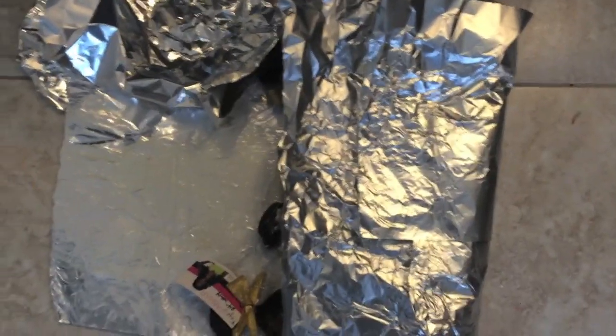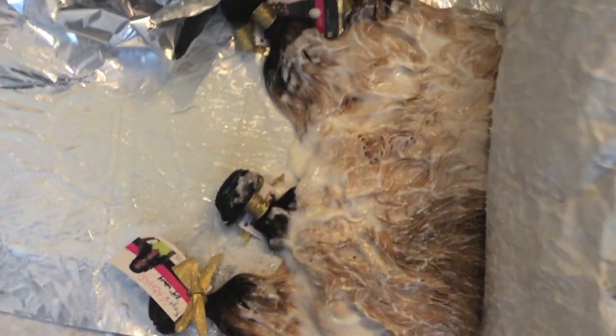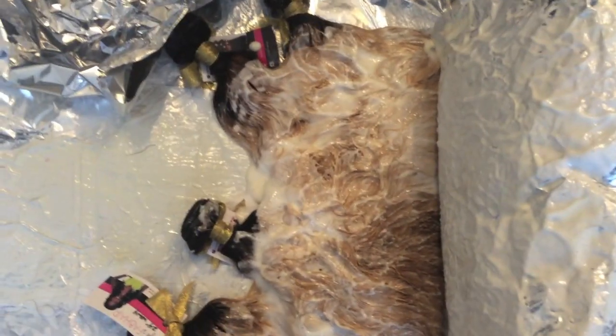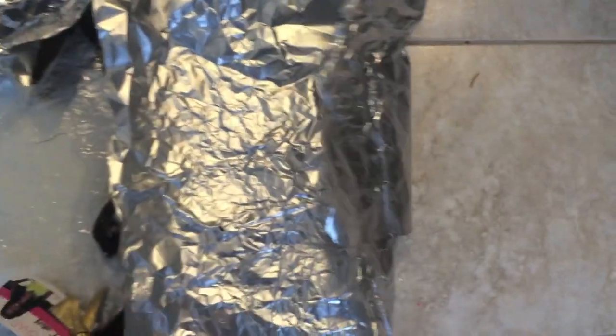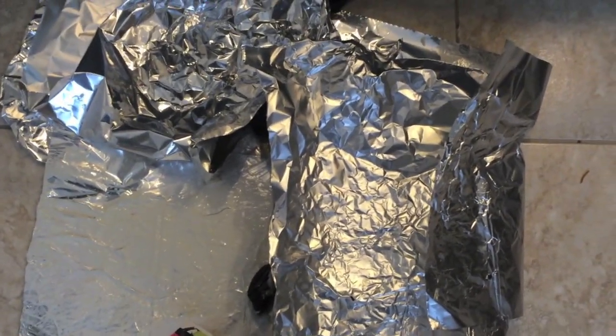Once all your hair is coated properly and you feel it's good to go, wrap foil all around your bundles and your closure. Let this sit for about 20 minutes or until it turns a nice blonde color, but don't go over 20 to 25 minutes because it can over-process your hair and cause damage. Make sure you don't forget about your bundles while they're processing.